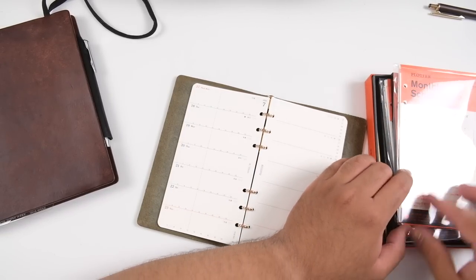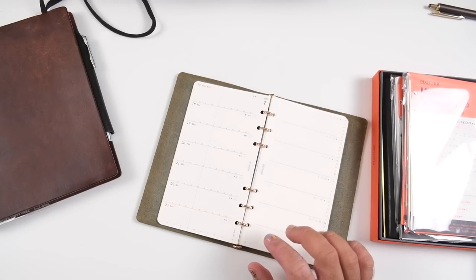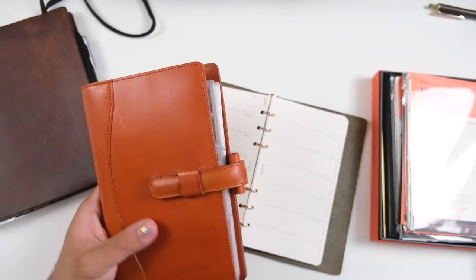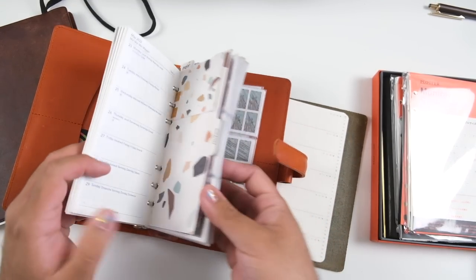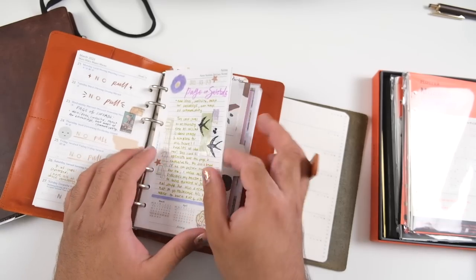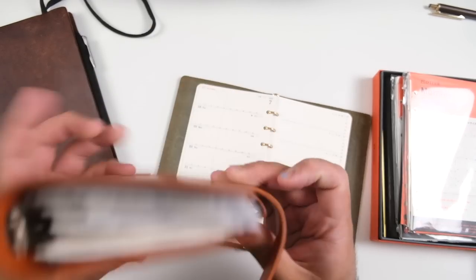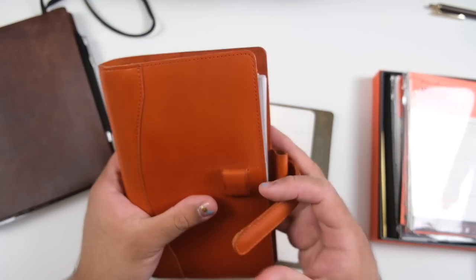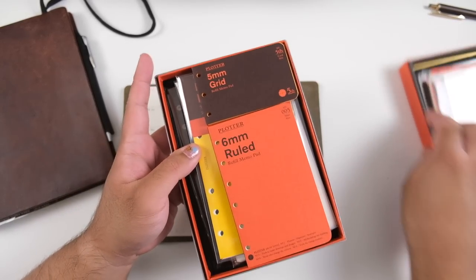The pros of using a ring organizer include a lot of flexibility in terms of the inserts you use and what goes inside your planner. You can really customize it. If you want a bigger ring organizer system that fits a lot more, you can buy traditional-looking ring organizers — like this one from Ateliers Filles, which is stunning. I actually used to keep my tarot sticker collection in it. There's so much more room in here, and it's super customizable.